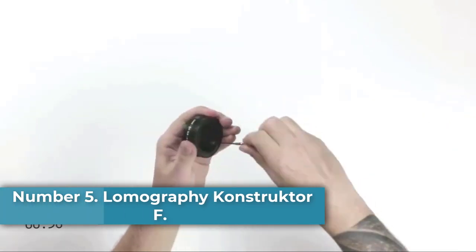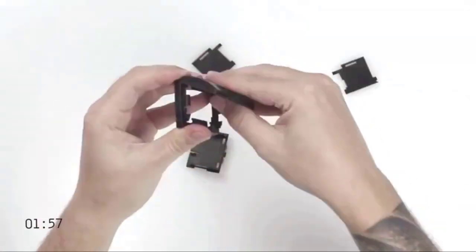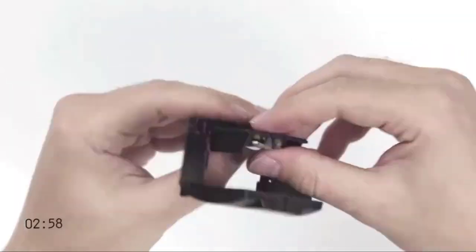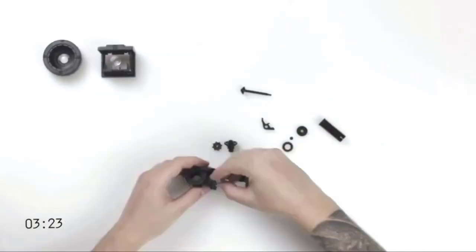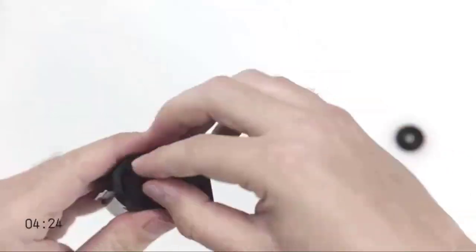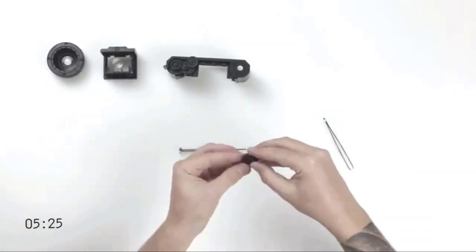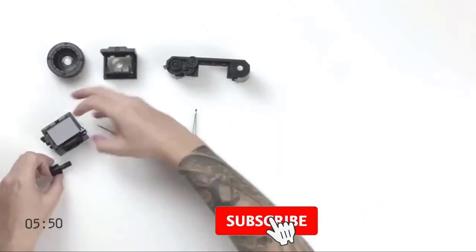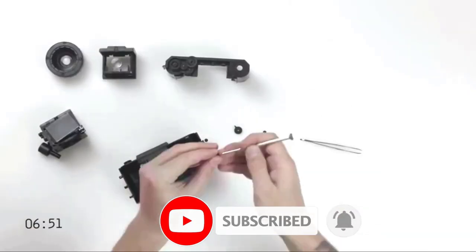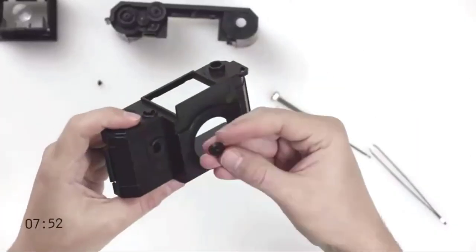Number 5: Lomography Konstruktor F. Lomography's cameras are renowned for having some of the coolest designs ever, and the Konstruktor F is no exception. However, there's a lot more to it than just good looks. This is an old-school 35mm film camera that you have to first build in order to use — it comes in the form of a do-it-yourself kit, complete with all the essential components and detailed assembly instructions. And even though the 50mm fixed aperture lens can't really match up to the advanced optics of today's digital cameras, the resulting photos have a timeless retro charm that's simply incomparable.